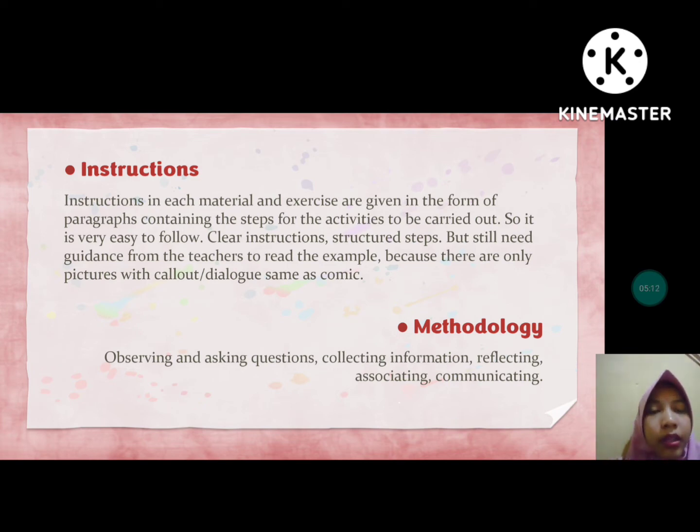The methodology used in this book includes observing and asking questions, which is shown in the upper corner of each page — so it is easy to find. The methodology steps are: observing and asking questions, collecting information, reflecting, associating, and communicating. In every page, they place this type of methodology indicator in the upper corner.